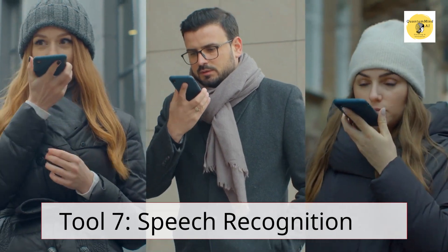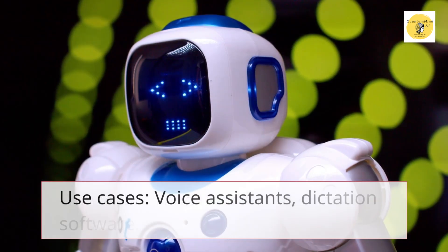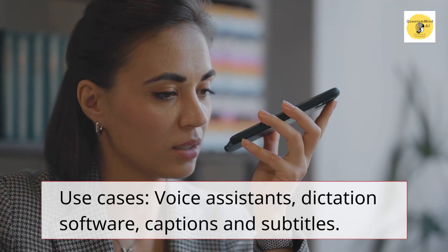Tool 7 – Speech Recognition. Transcribing and understanding spoken language. Use cases: voice assistance, dictation software, captions and subtitles.